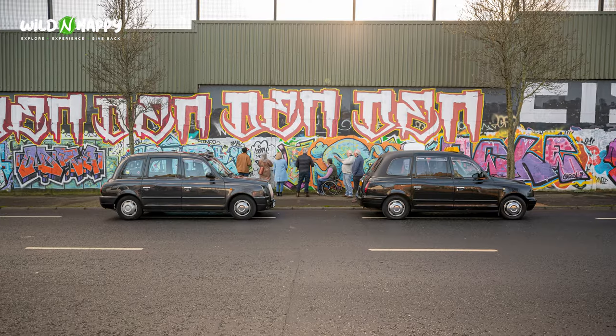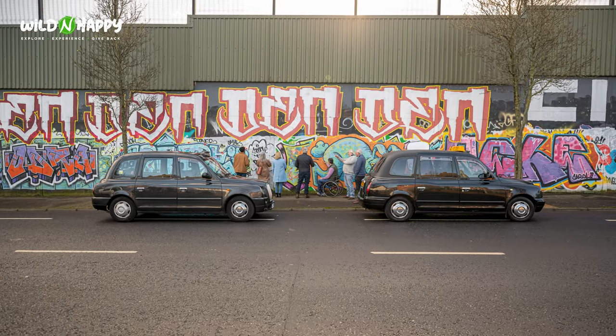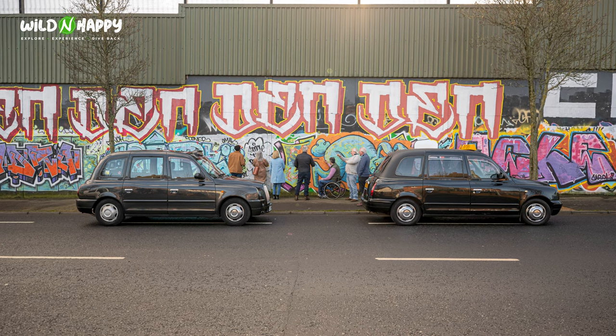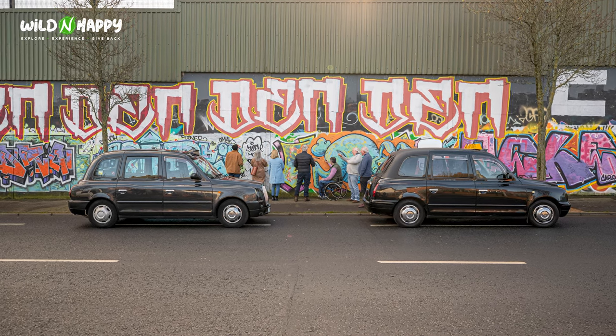One of my highlights of Belfast is the Black Cab Tour. This experience gives you an incredible insight into the history of Northern Ireland and its Troubles, and equally the signing of the Good Friday Agreement in 1998.